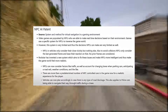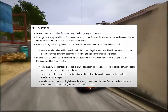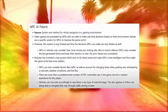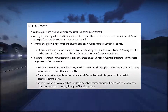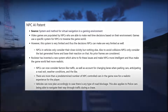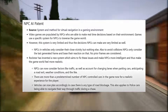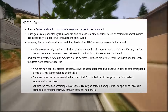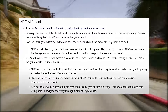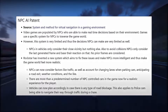Video games are populated by NPCs who are able to make real-time decisions based on their environment. Games use a specific system for NPCs to traverse the game world. However, this system is very limited, and thus the decisions NPCs can make are very limited as well. NPCs in vehicles only consider their close vicinity, and to avoid collisions, NPCs only consider the last generated frame and base their reaction on that — no prior frames are considered. Rockstar has invented a new system which aims to fix these issues and make NPCs more intelligent, making the game world feel more realistic.